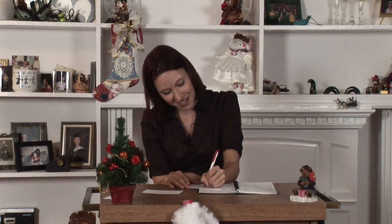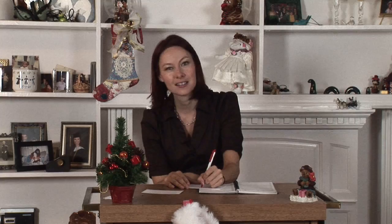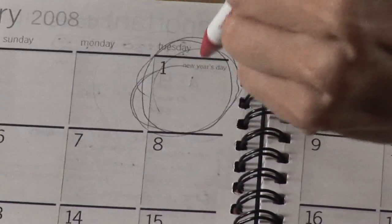New Year's Resolutions. Hi, I'm Terri. And in this segment, we're going to be talking about how to make a New Year's resolution.